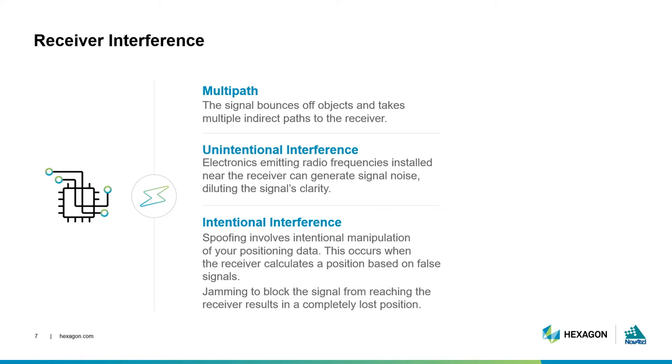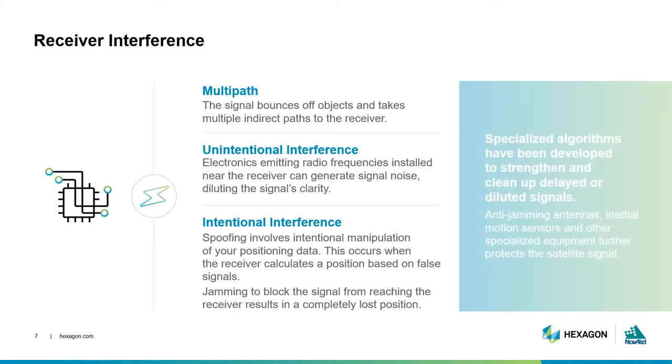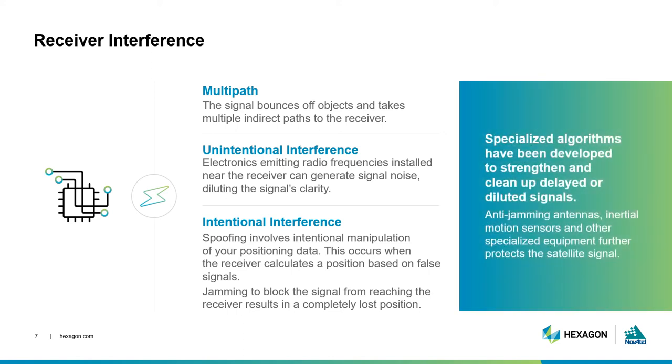Spoofing means that a false signal is provided to the receiver. This happens most often in a military scenario, where an agent intentionally tries to generate a wrong position. Jamming can occur in military scenarios as well as in civilian life. Even though they are illegal, inexpensive jammers exist and can wash out GNSS signals altogether. Engineers have developed algorithms to mitigate the effects of interference and multipath, and additional equipment like anti-jamming antennas can protect your signal from interference, whether that interference is malicious or not.